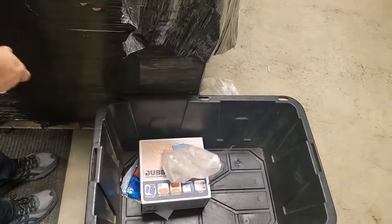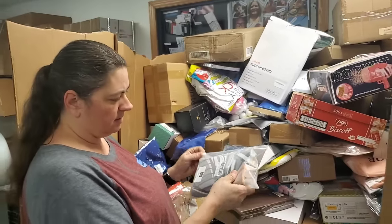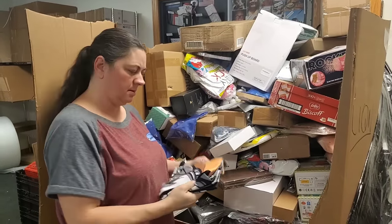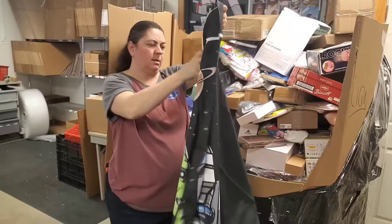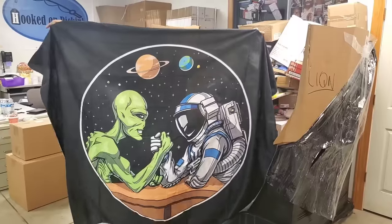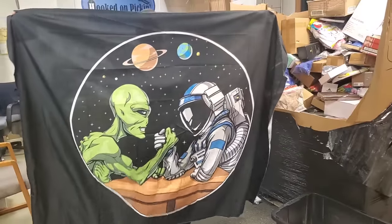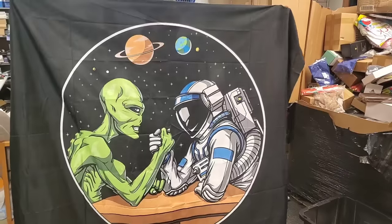More of those hair clips. Oh, what's this? Open it, open it, open it — ooh!